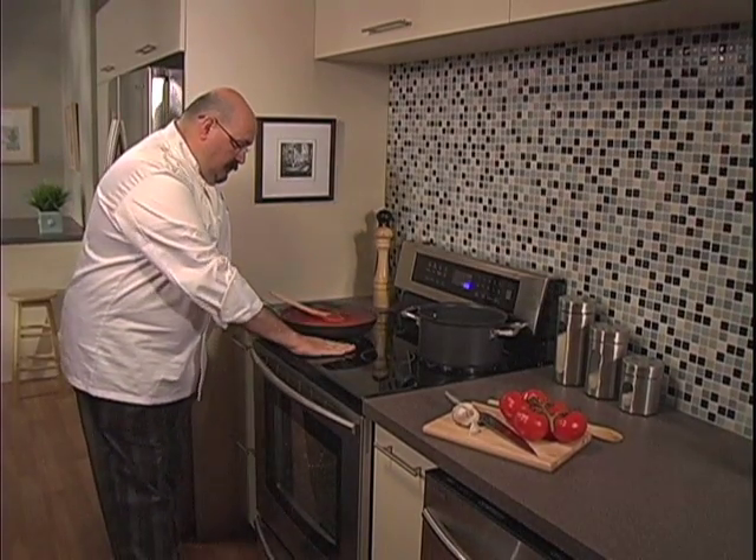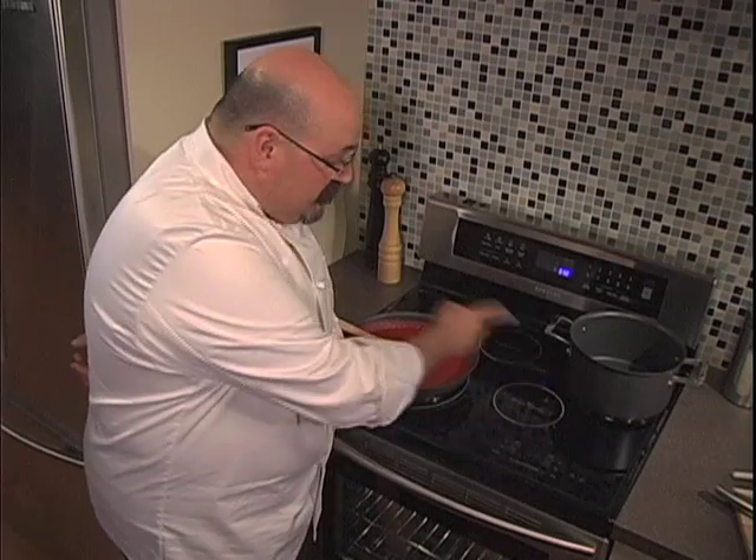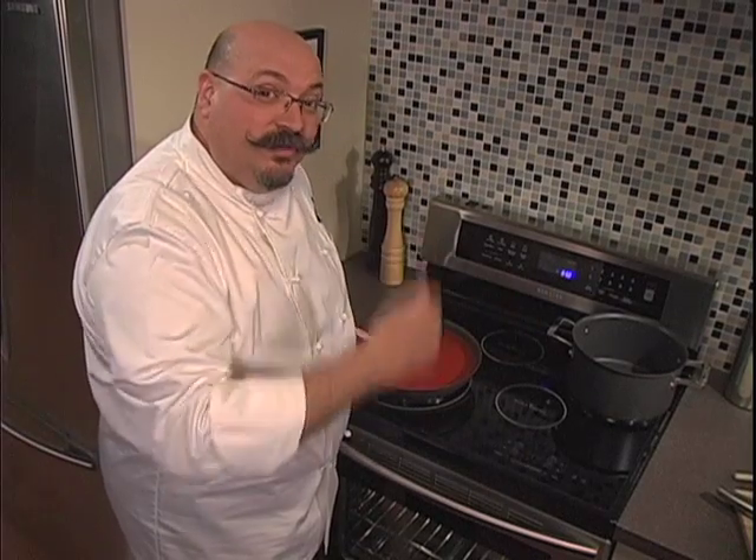Watch this. I can do this because induction technology only heats the pan and nowhere else. The rest of the cooktop surface remains cool to the touch.